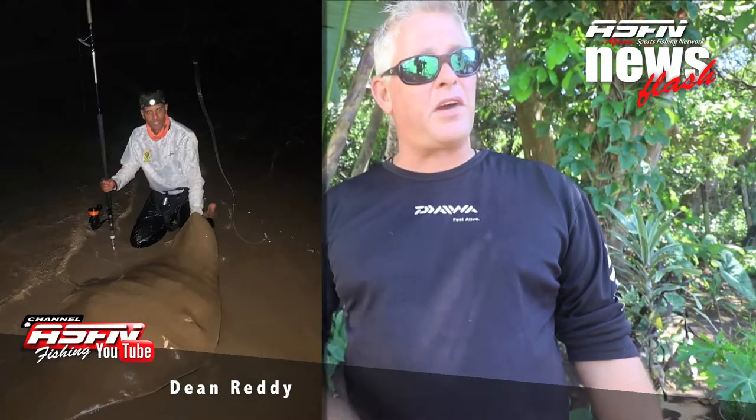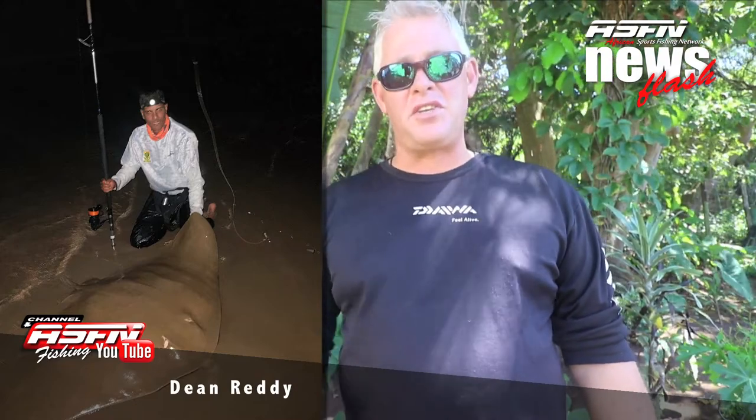Dean Reddy took out the Daiwa tournament test rod — which will be available in the future — and got his first diamond on it at Port Dernford this week.